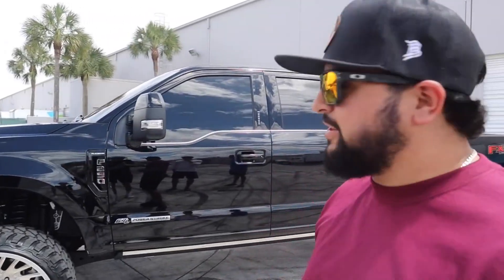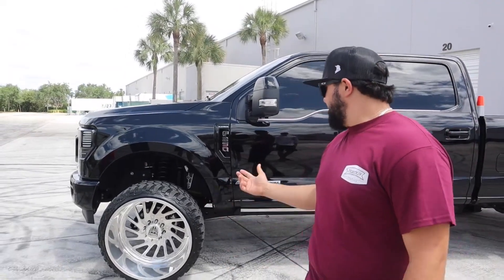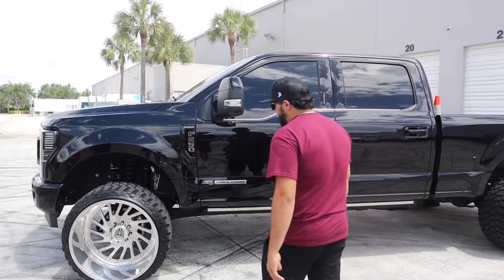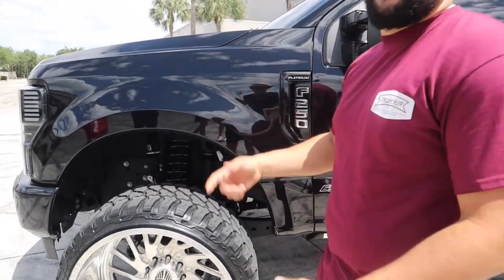What's up guys, it's PJ Truckin'. Welcome back to the channel. If you're new, thanks for clicking on. If you've been following along, appreciate all the support. Today we got a sick 2021 Illumina Duty. We've been working on a pretty dope project coming out pretty soon, so stay tuned. Right here we got a 2021 Illumina Duty, leveled on 26x16s on 35s — 35x1550, 26 Fury Country Herner MTs.